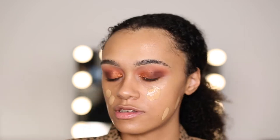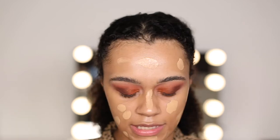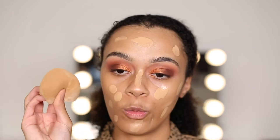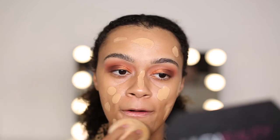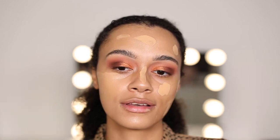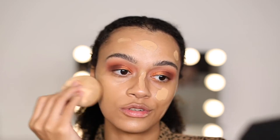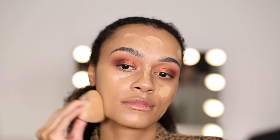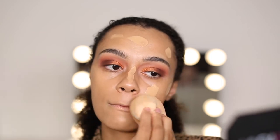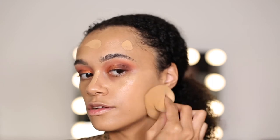I'm just applying the NARS foundation with my fingers because why not, and you're going to see it all blend nicely together with our Coco Cosmetics sponge. Just look — did you just see that blend? Look at the glow as well. Absolute perfection.